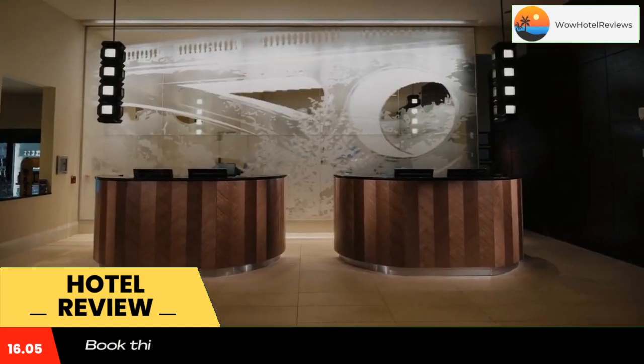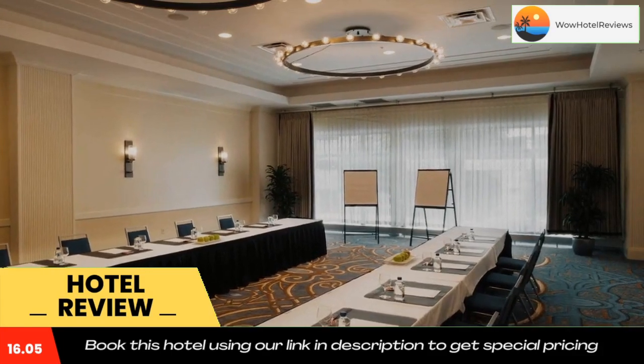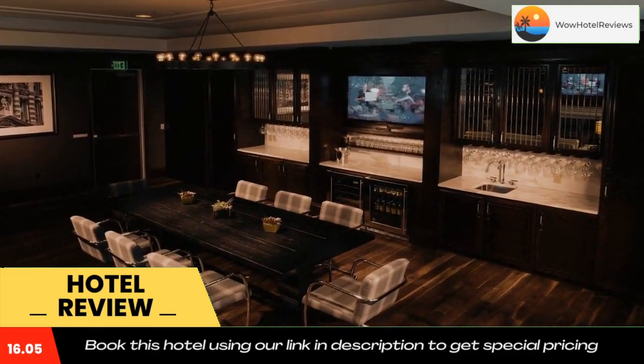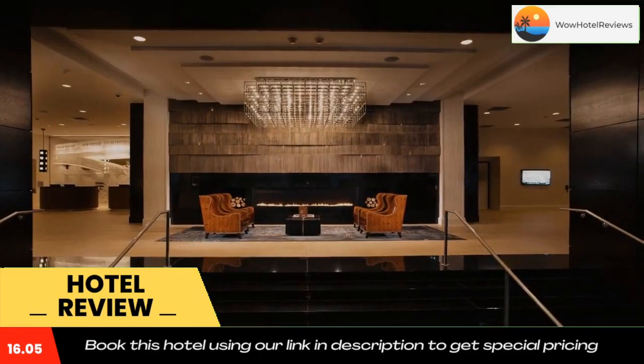Miller Park, home of baseball's Milwaukee Brewers, is five miles from this hotel. The Frontier Airlines Convention Center can be reached in 10 minutes on foot. Use our link in the description to get a special discount on this hotel. Don't forget to like and subscribe to our channel.